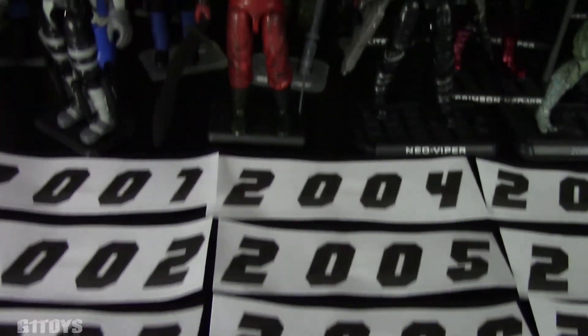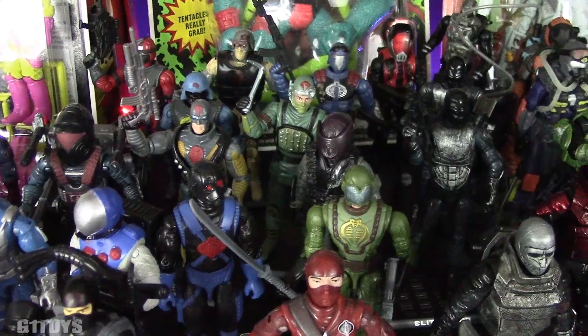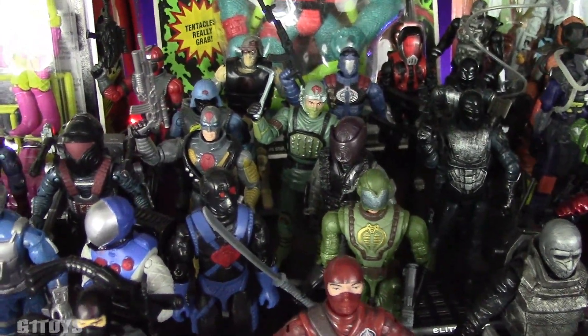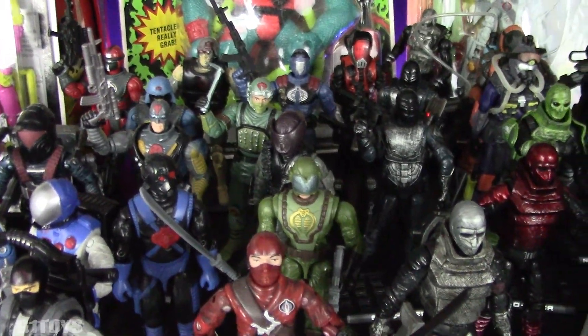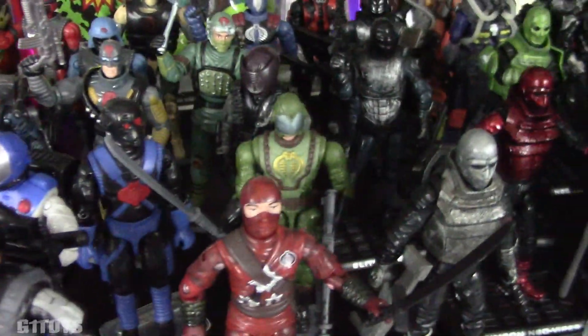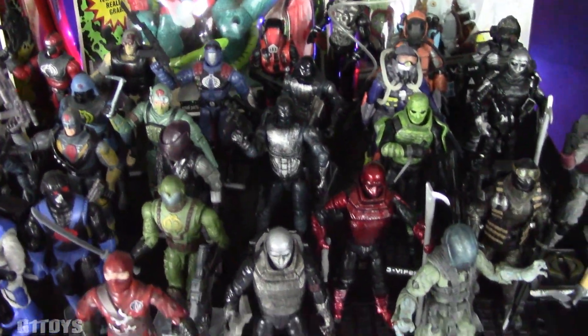You've got your Convention Viper, the Swamp Viper right behind him, which uses the same body mold as your Mega Viper right there on the card — mint on the card, may I add. There's also the Shadow Viper, who actually uses the same body mold as your Astro Viper. Lots of changes that they made, but subtle changes that you really have to pay attention to over the years to catch.